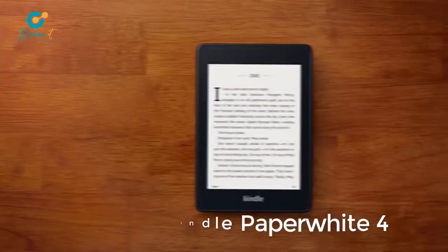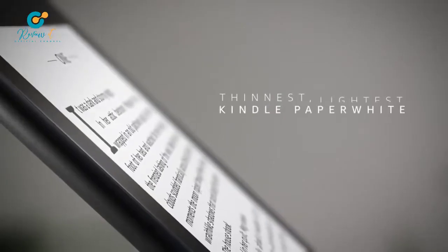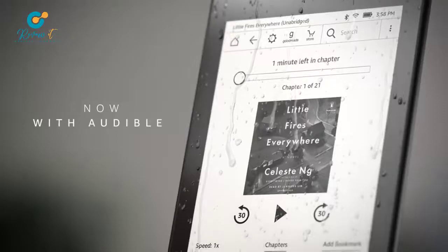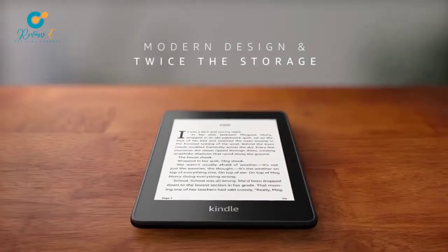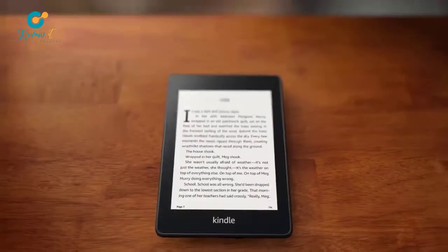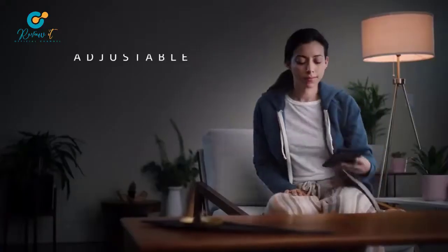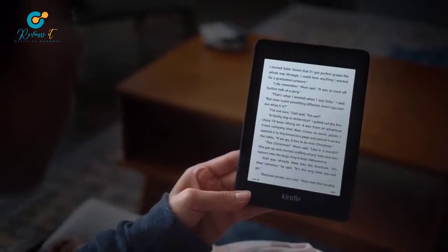Meet the all-new Kindle Paperwhite — our thinnest, lightest yet, now waterproof with Audible, plus a sleek modern design and twice the storage. Kindle Paperwhite is purpose-built for daily escapes, so you can read and relax in more places.